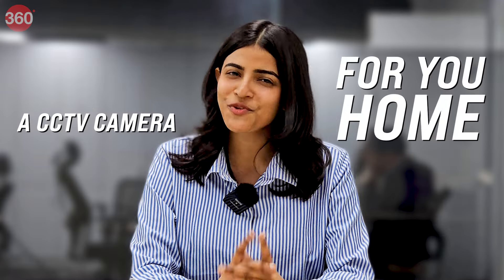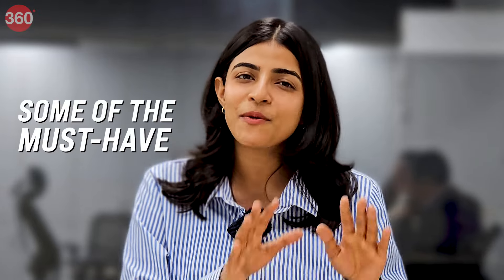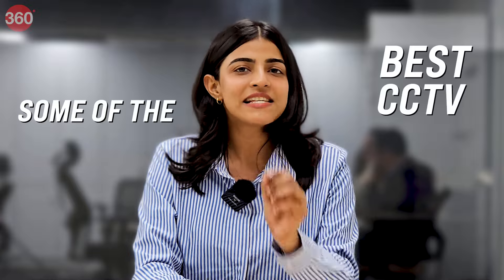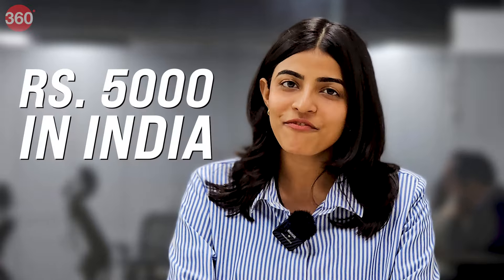Buying a CCTV camera for your home should not be a big challenge. This list talks about some of the must-have CCTV camera features along with some of the best CCTV cameras that you can buy for your home for up to Rs 5,000 in India. Hello and welcome to Gadgets 360, my name is Neha Singh, and let's get straight to helping you choose the best CCTV camera for your home.